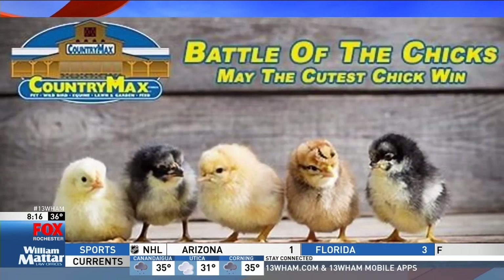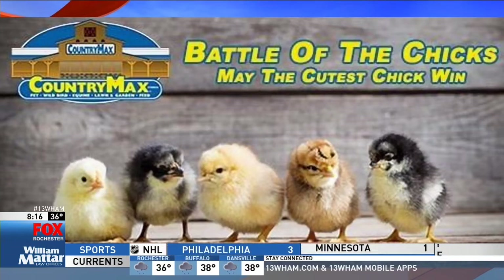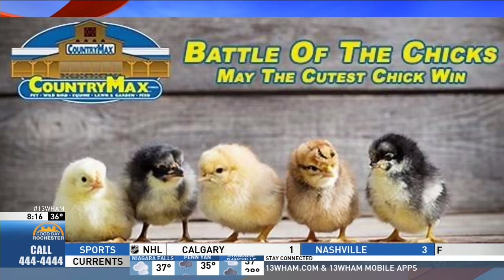If you can't get enough of these chicks, check out Battle of the Chicks — may the cutest chick win! There's a contest we're running with Country Max on the 13 WHAM and Country Max Facebook pages. Each Country Max store has elected a chick as their store mascot and they need your vote. Everyone who votes is eligible for a chance to win a $50 gift card to Country Max. Get all the details by visiting the contest page on 13wham.com.